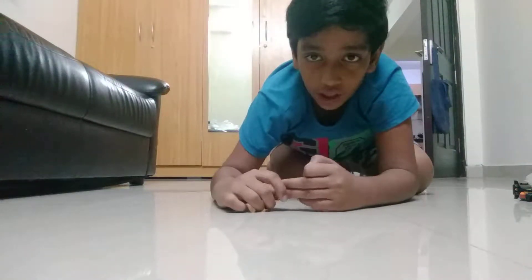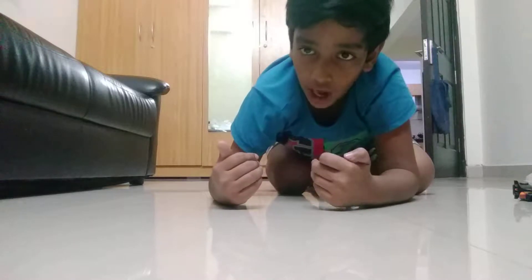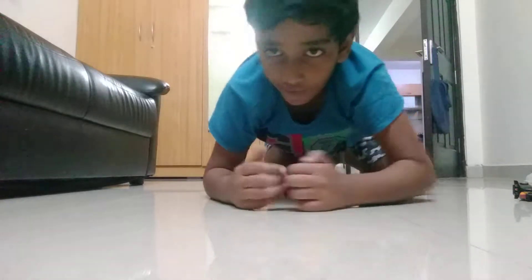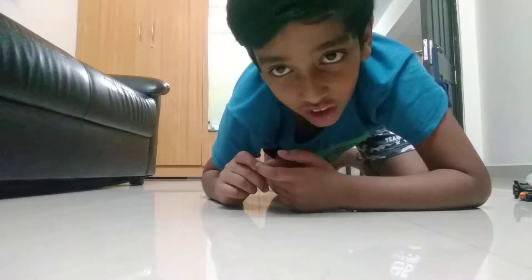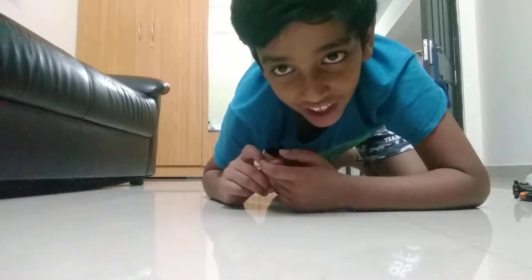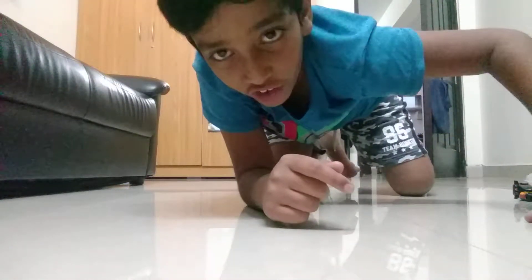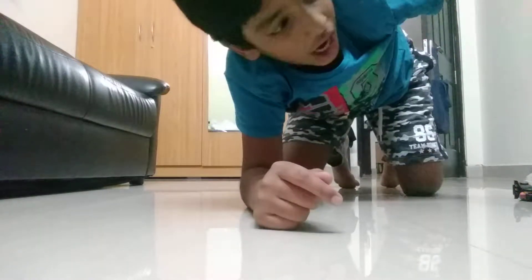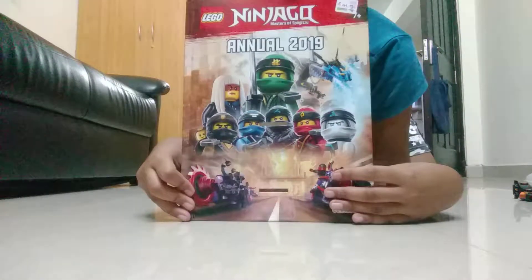Hey guys and welcome back to Arhan's and Ayusha's Adventure in Ninjago City. I am Arhan and we have got some new Ninjago guys. It's not a set, it's not cold spins either, it's not fancy dress or nerf either. So you must see my different other videos if you want to know — this video we have got a Lego Ninjago book. It is the Lego Ninjago Annual 2019.